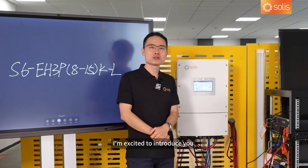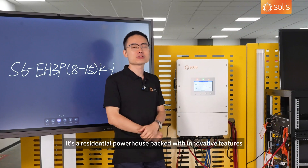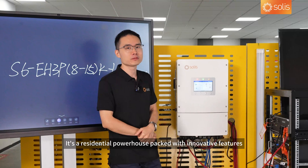Hi there. I'm excited to introduce you to the SOLIS 6th Generation 8-15K Energy Storage Inverter. It is a residential powerhouse packed with innovative features.